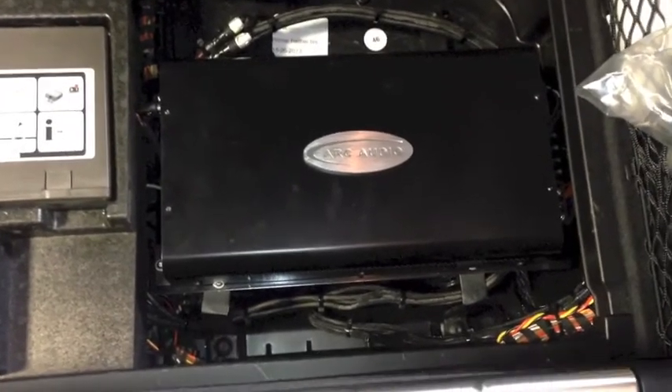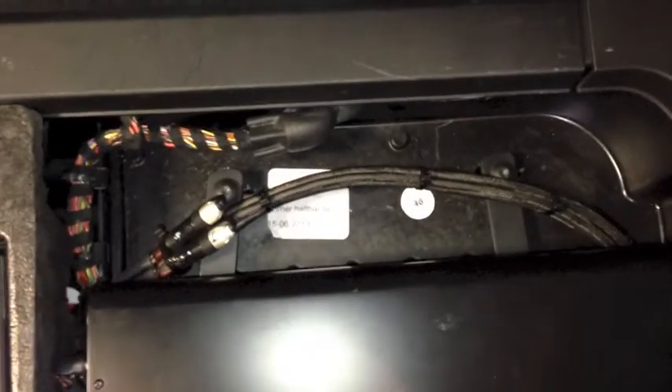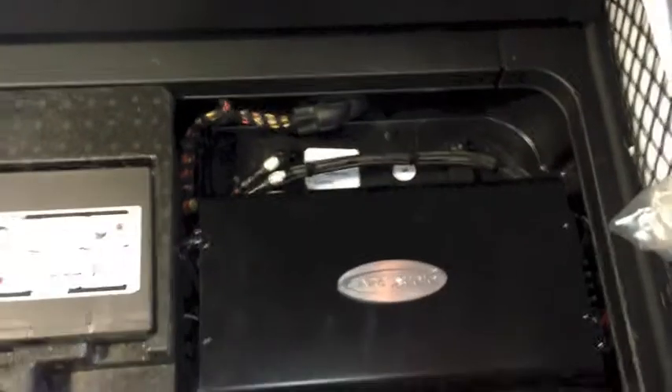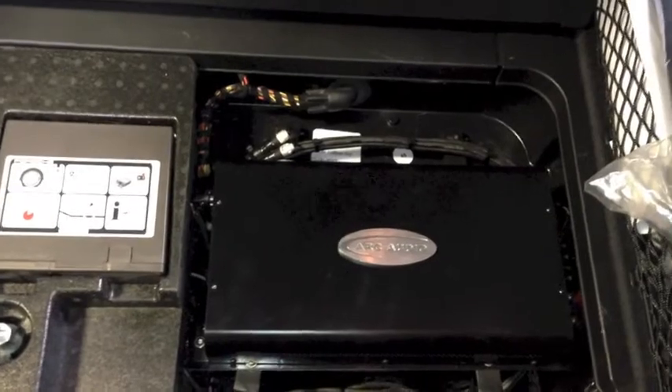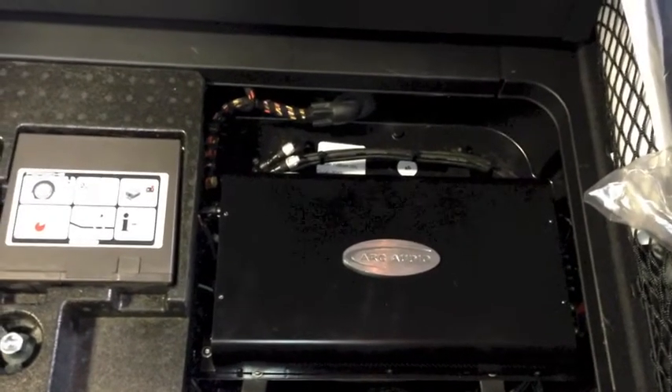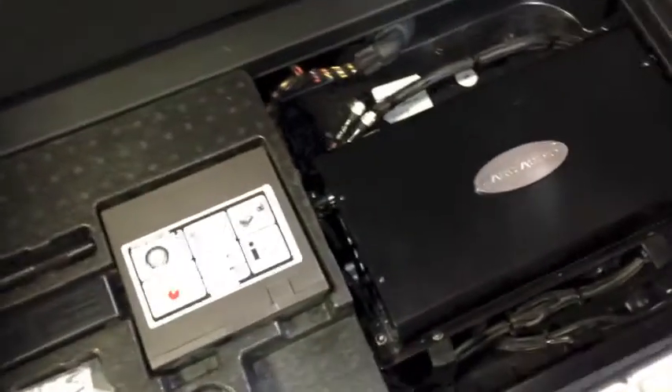The amp rack that we built is a steel-framed amp rack, and we use the mounting holes that the factory subwoofer mounts to — you can see them right there. You can basically unbolt this rack and pull it out of the well with all the cables attached. There's enough slack in the way they're routed so that you can pull it up, adjust the amplifier gains, and service it. It makes it very serviceable in case we have to upgrade.